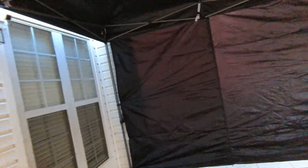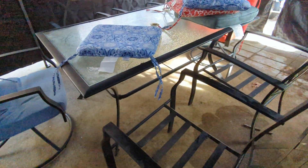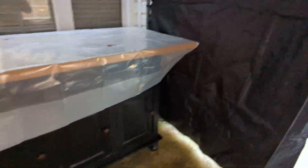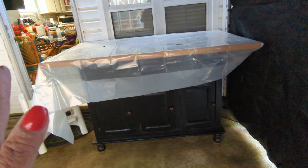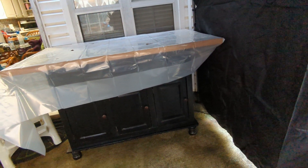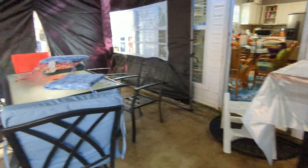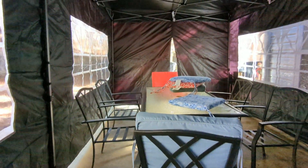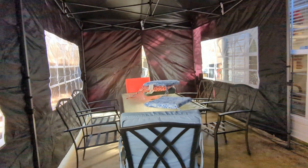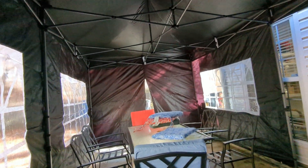We're almost done, practically done right now. Guys, my island table is already in — I'm so happy because if I leave it outside it'll get ruined. So happy! Guys, we're done putting together our backyard canopy for outside.